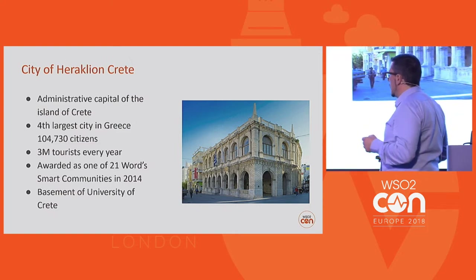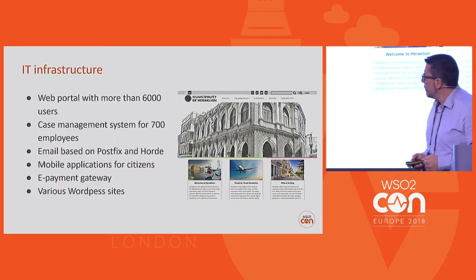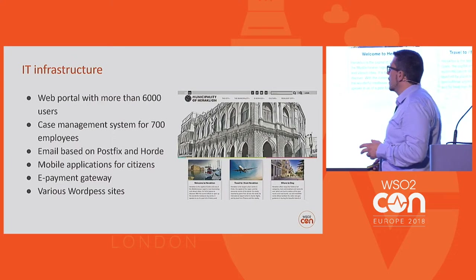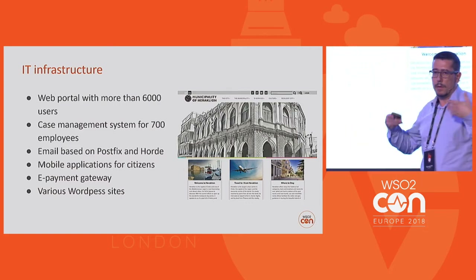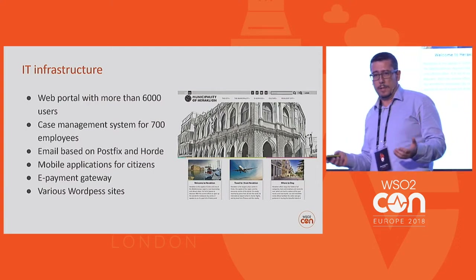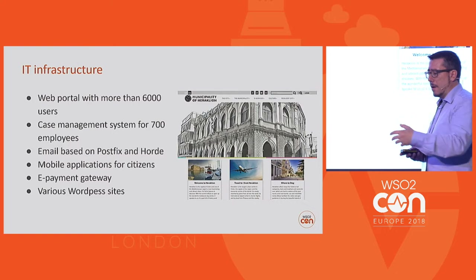Something very interesting about Heraklion is that it's the home of the University of Crete and the Technological University of Crete. The IT infrastructure that we dealt with in this project was a web portal with more than 6,000 active users, a case management system for 700 employees that they were using every day, email based on an open source email server — Postfix and Horde for their webmail application — various mobile applications for citizens and employees, an e-payment gateway, and various WordPress sites for organizations affiliated with the municipality.